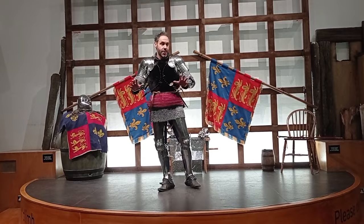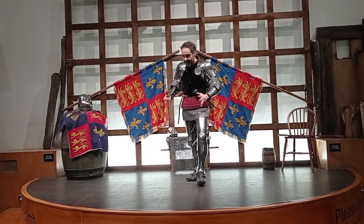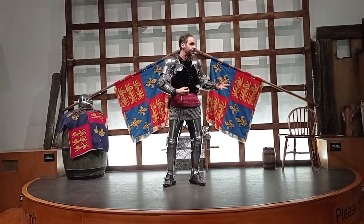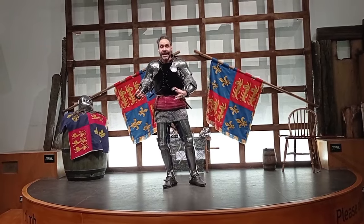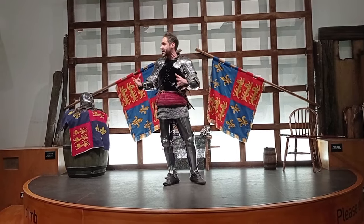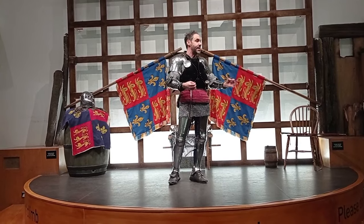Now, Henry himself — quite a character. He would have been wearing armour like this from a very early age, training in the arts of chivalry, swordsmanship, horse riding, and he was actually reputed to be able to vault onto the back of a horse in full armour. So obviously a very fit guy. He was also a very respected military leader.